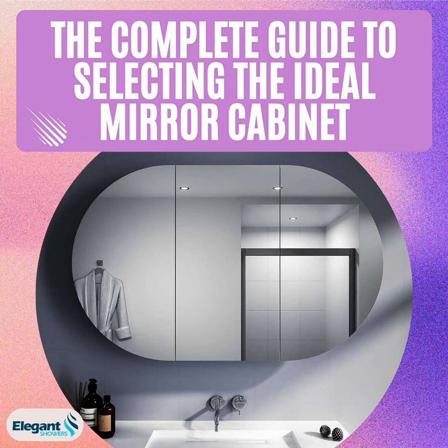Now I know what you're thinking — do I really need a cabinet taking up more space in my already cramped bathroom? Well let me tell you, a good mirror cabinet is actually your secret weapon for both optimizing space and staying organized. Not only does it cleverly merge your mirror and storage into one handy unit, it allows you to stash all your toiletries and accessories out of sight. No more clutter on your counters.